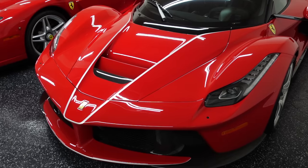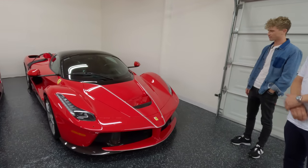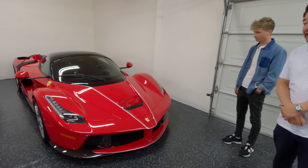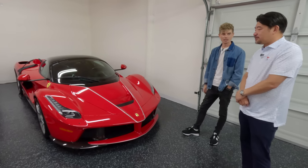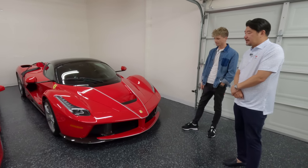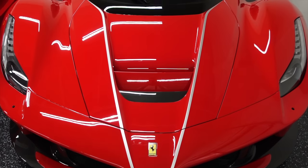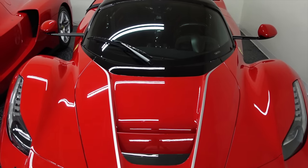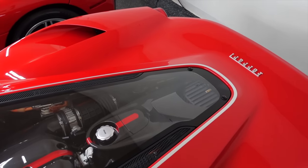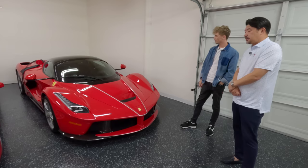So this is the 70-year anniversary LaFerrari Aperta — the Aperta being the convertible. Only about 210 were made, less than the coupe which is 499. And it's hybrid — they went from V12 to now hybrid. Combined, it's a thousand horsepower. It's quite a car.